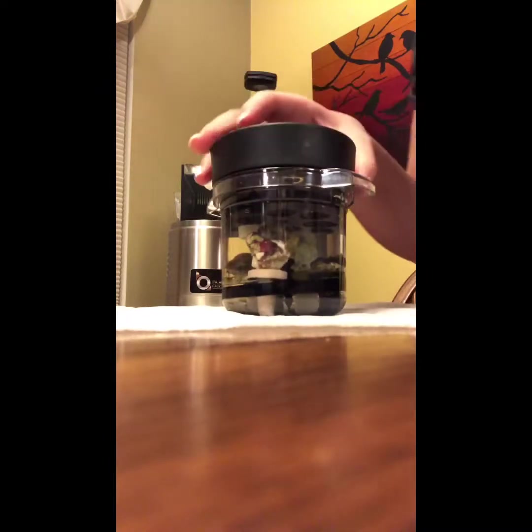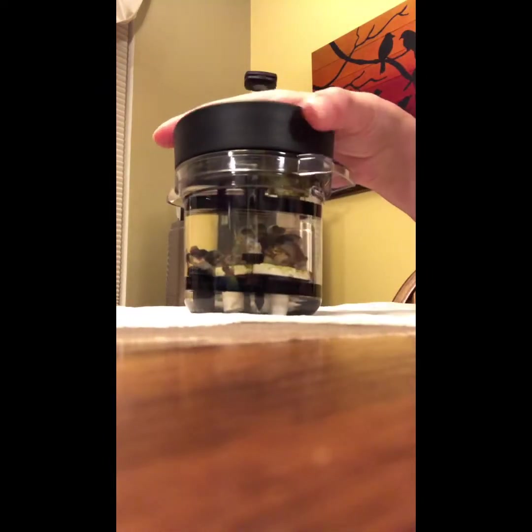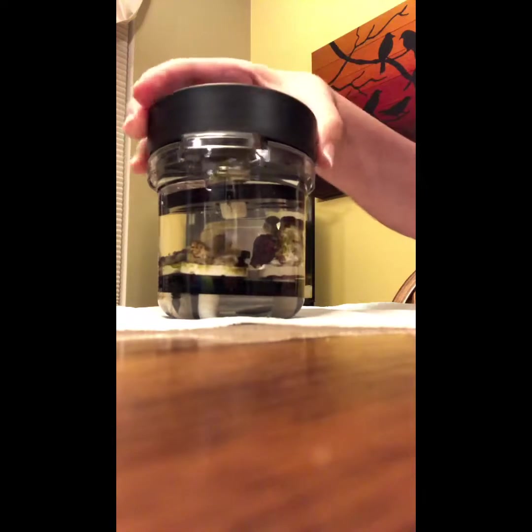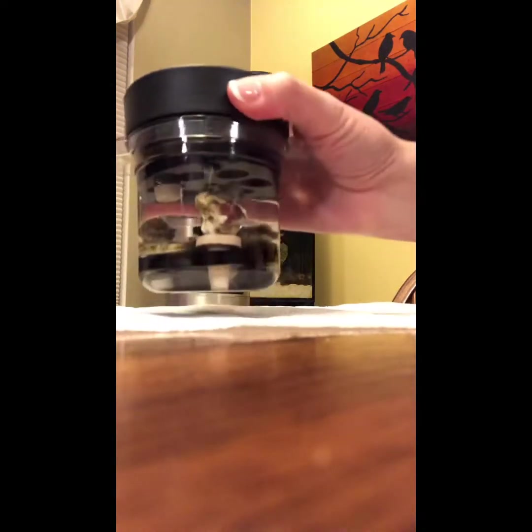And this is the second container. I'm going to go ahead and get these guys acclimated, and hopefully in my next video I'll be showing these guys off.